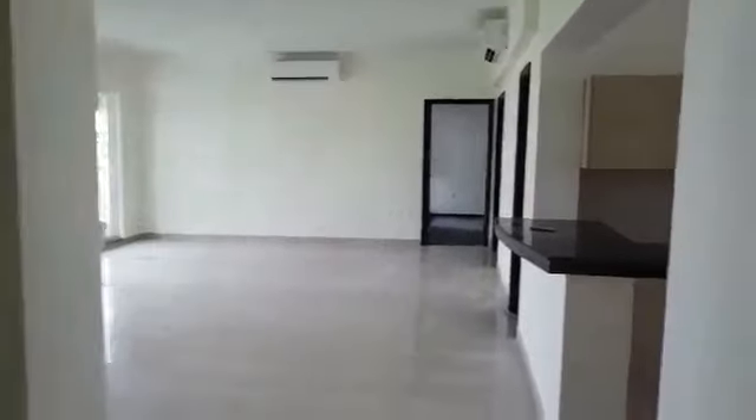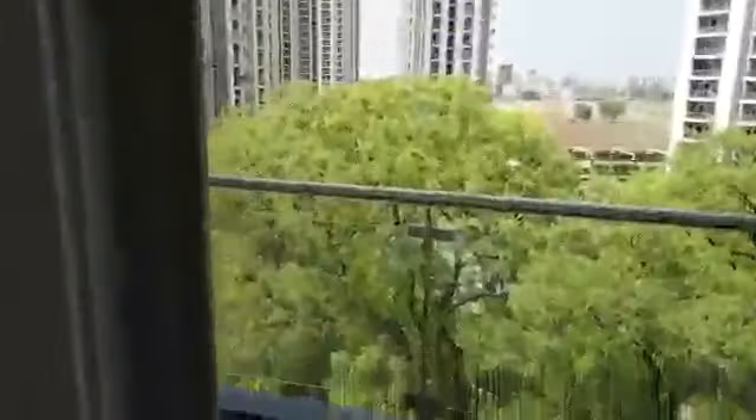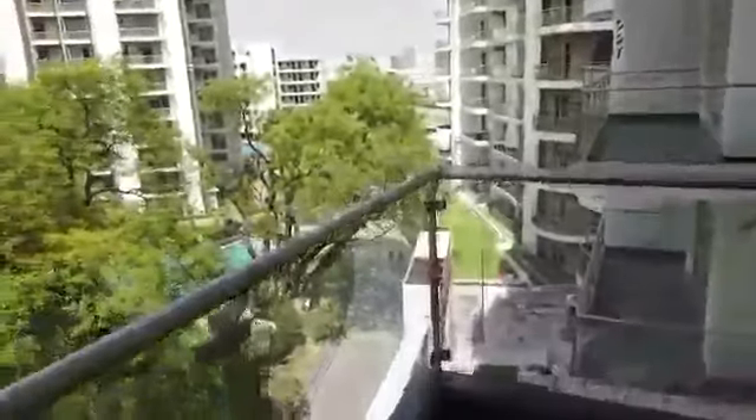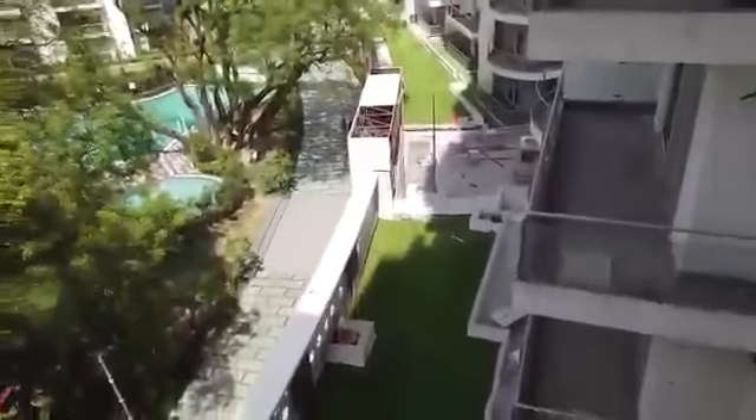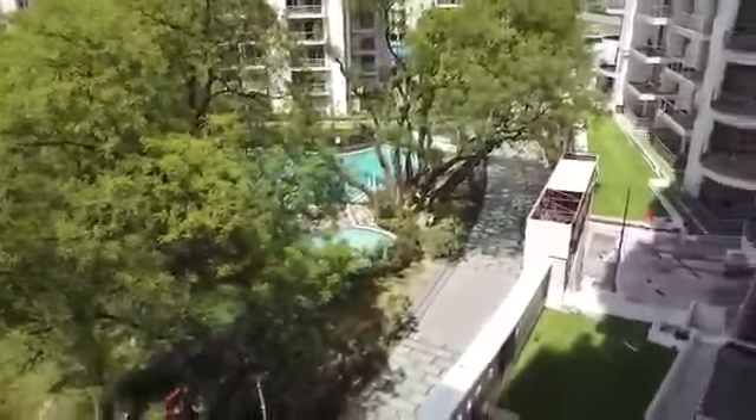Coming back out of the apartment, this is the inner view of the 4 BHK. There is another huge balcony connected with the drawing and dining. You can see the balcony size, and there is beautiful greenery on the club terrace — we have two swimming pools provided here.